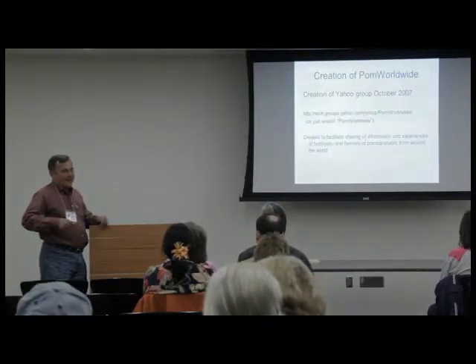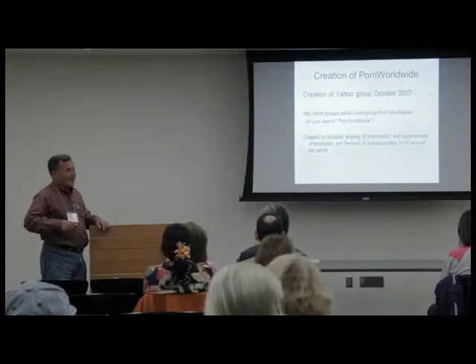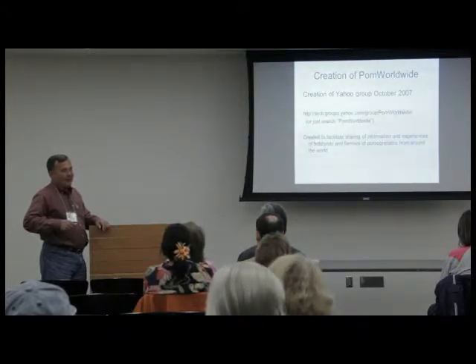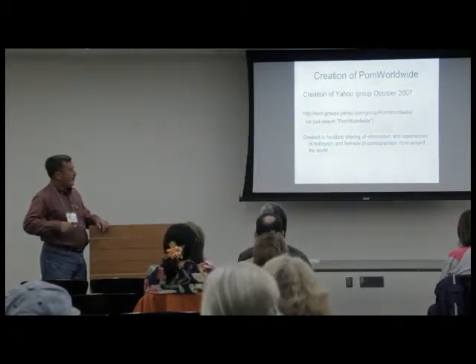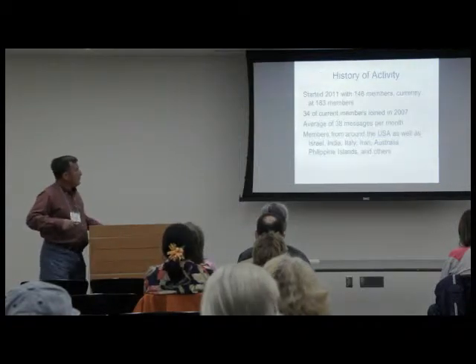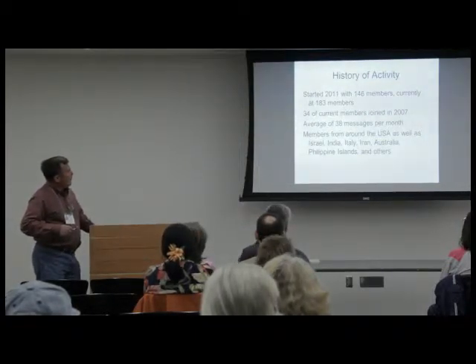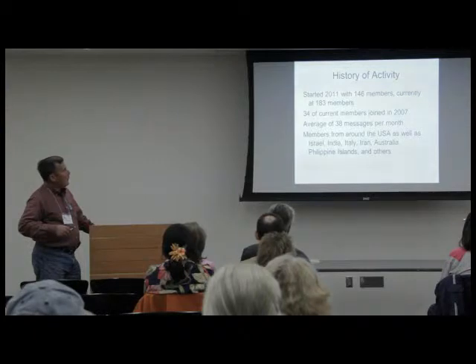Until five years ago I just knew 'Wonderful' — I didn't know anything other than Wonderful. We don't really have a long history of experience with pomegranates here compared to the centuries or thousands of years in other parts of the world. The group started beginning of this year with 146 members and we're up to 183 members now.